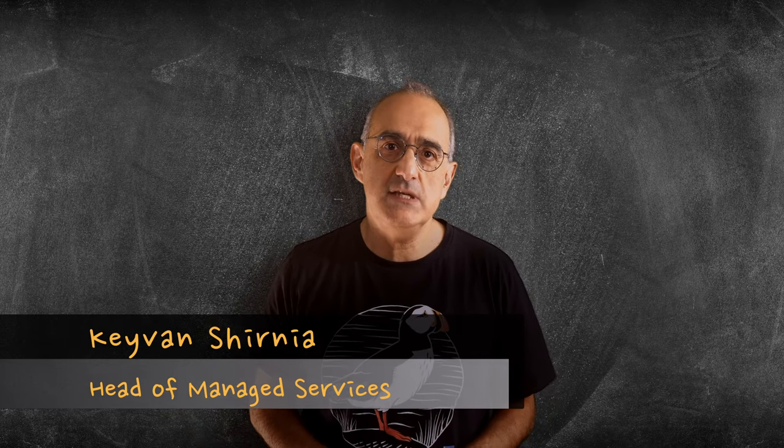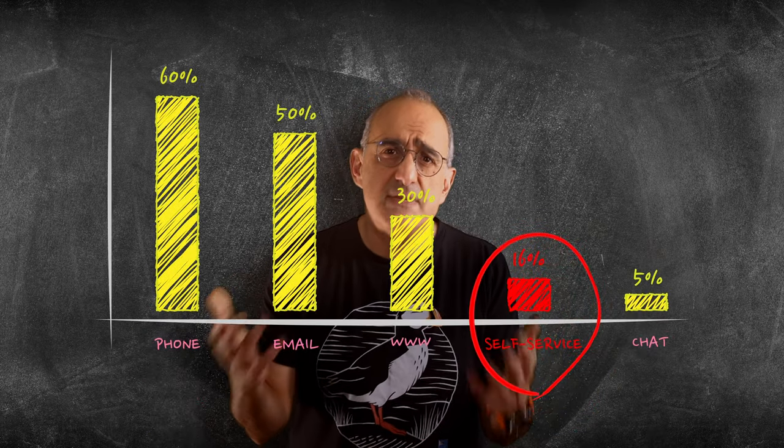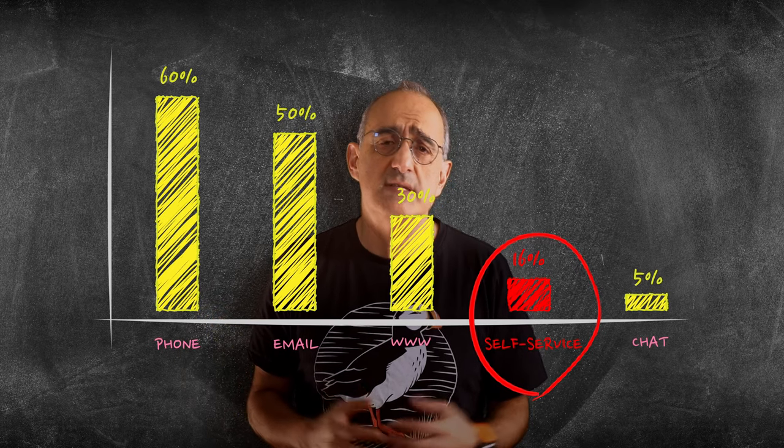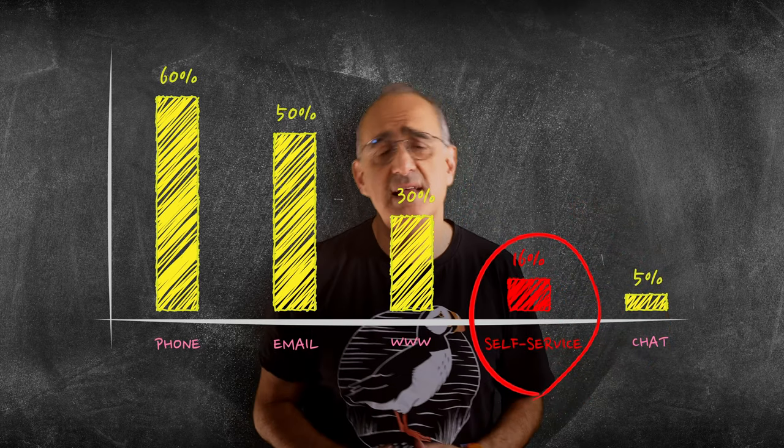Self-service adoption remains low, with many organizations failing to engage the user communities with the right contact strategy. The contact channels remain manual, human-dependent and error-prone due to lack of automation. According to Gartner, only 16% of contacts are automated using self-service, while the remaining 84% are handled by agents.